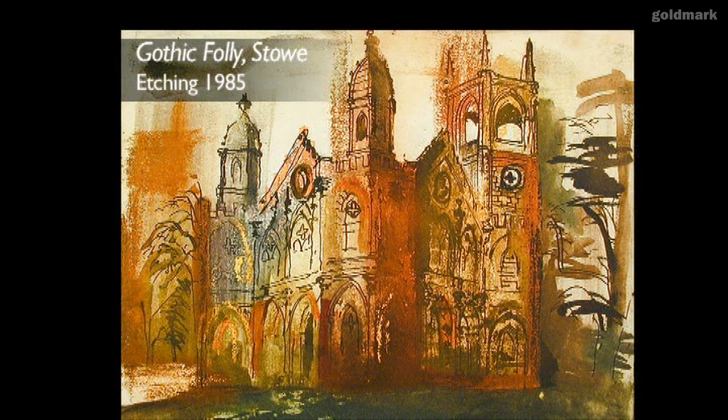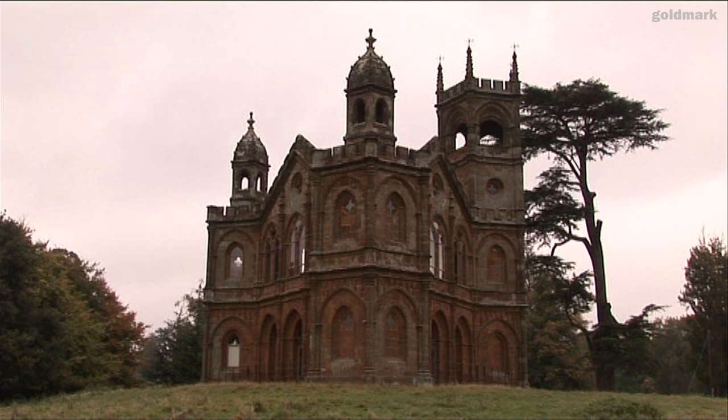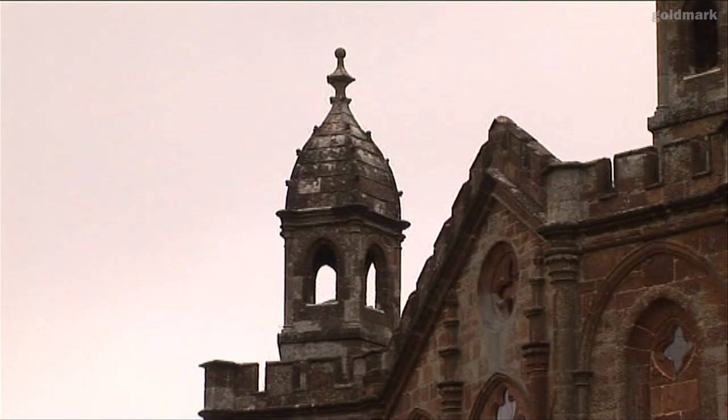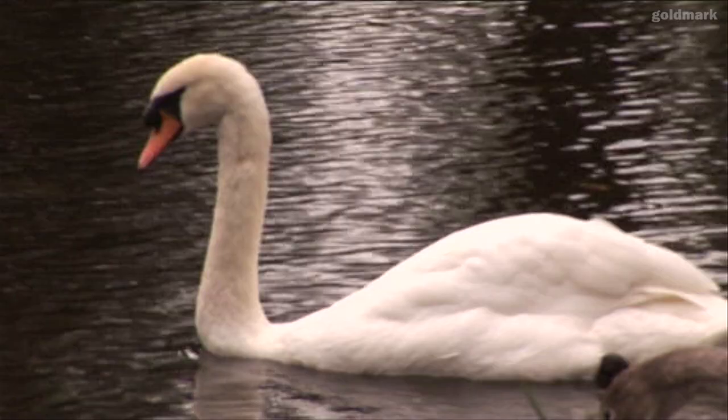Pleasing decay has formed a part of the vocabulary of English romantic painting for 150 years. Those who have no eye for it say that it indicates a decay of the mind to dwell on it. Those who have an eye for it say that a weathered building can symbolize the whole of man's relation to nature.